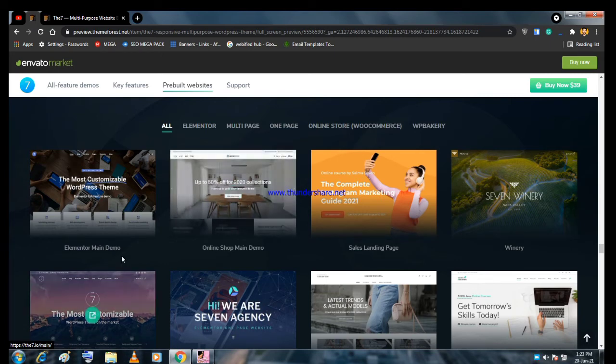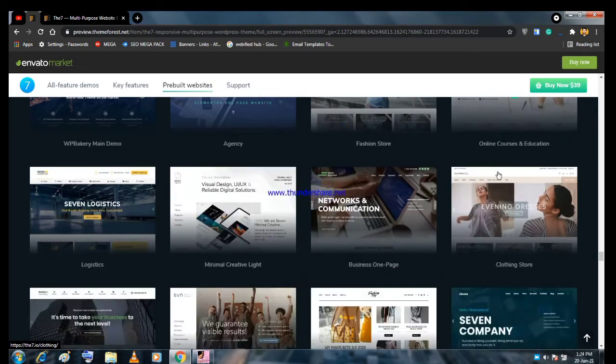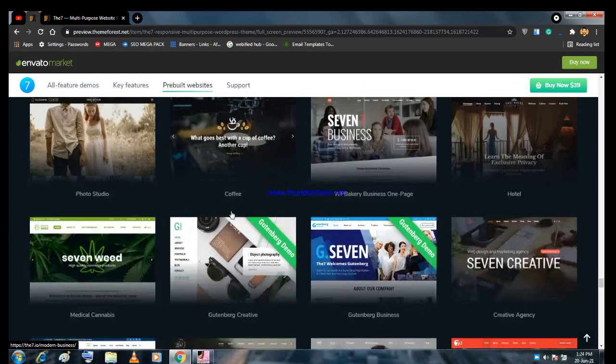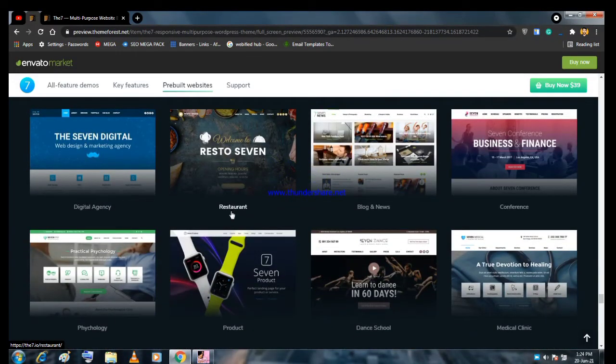There are lots of demos here — Elementor's main demo for a business website, demos for an online shop, a sales or landing page, travel agency, web design agency, freelancer portfolio, fashion store, and online course website. All the demos are integrated with Elementor. You don't have to learn WordPress too much — you can simply create a website within a few minutes.